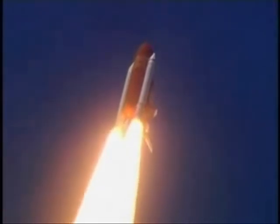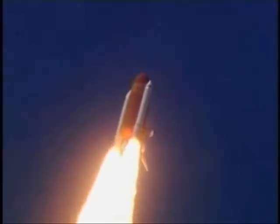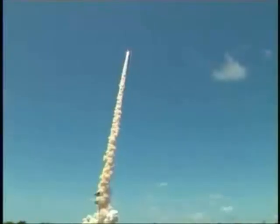Discovery completes its roll. The shuttle now heads down, wings level, eight and a half miles in the air on its way to orbit. This view from a camera on the external tank's liquid oxygen feed line provides a bird's eye view of Discovery as it races toward space.